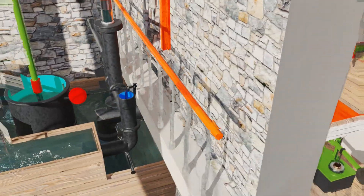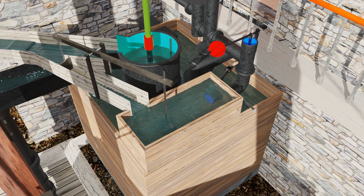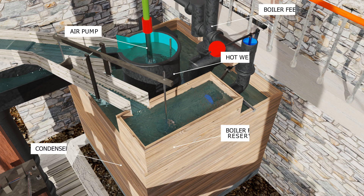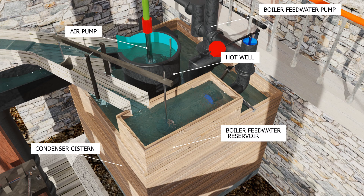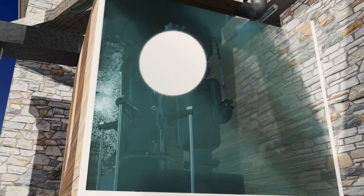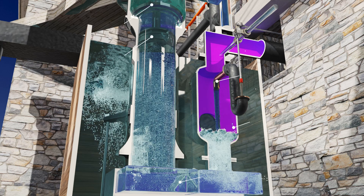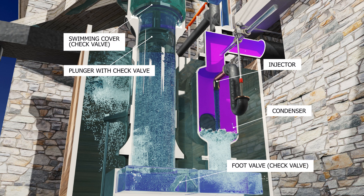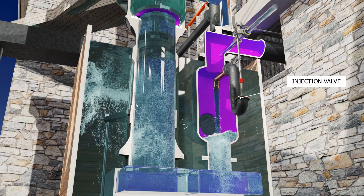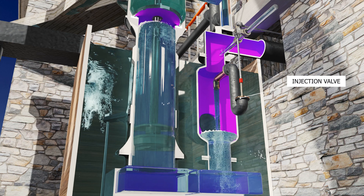The condenser system is situated outside the engine house. The air and boiler feed water pumps are attached to the outdoor end of the beam. The injection valve only remains open during the working stroke. It is used to regulate the water jet thrown into the condenser.